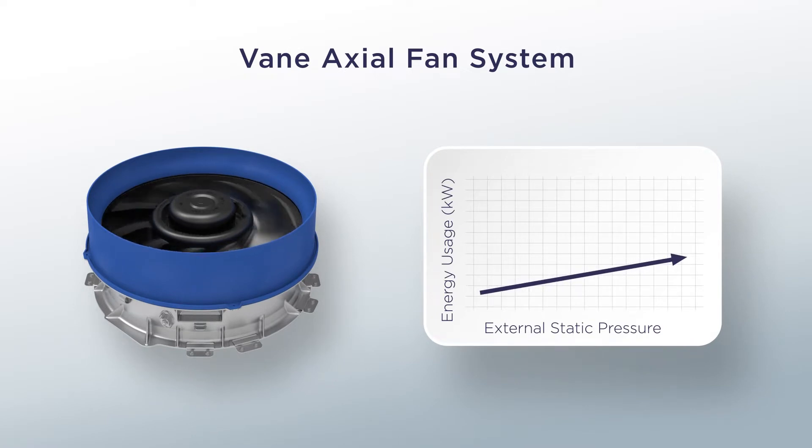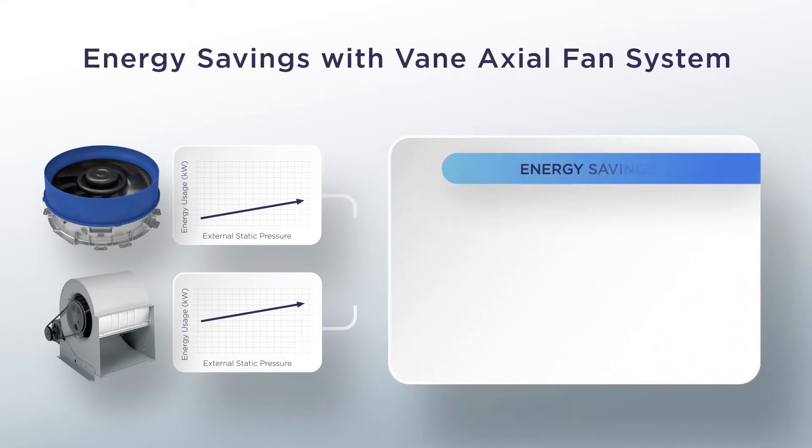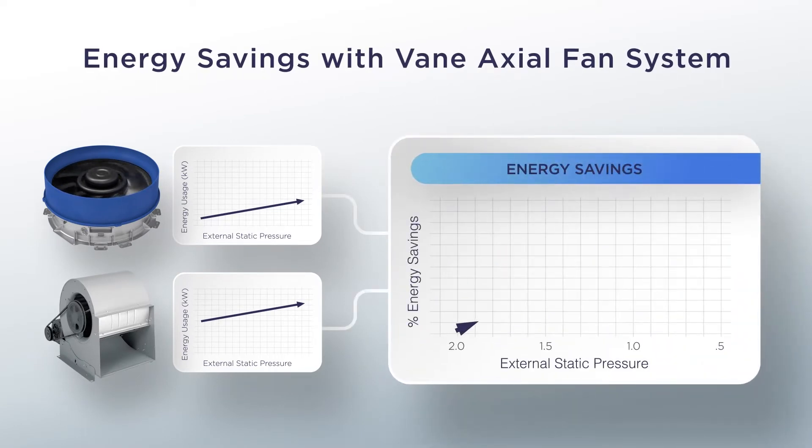So as a comparison between these two fan systems, the new vane-axial fan system saves substantial energy throughout the external static fan spectrum, and for years thereafter.